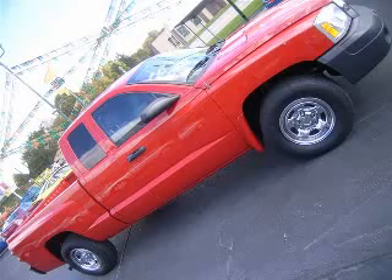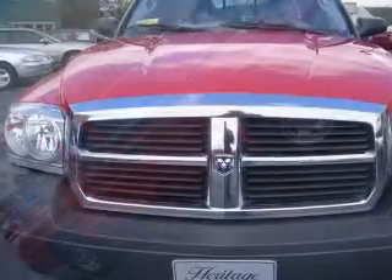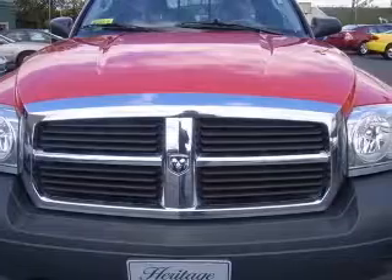We are proud to present this excellent 2006 Dodge Dakota. This Dakota has an 8-cylinder engine and an automatic transmission.